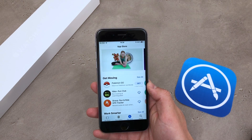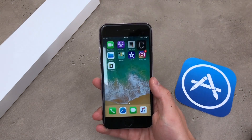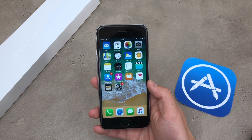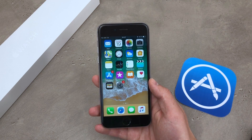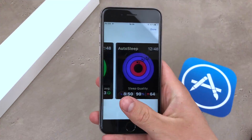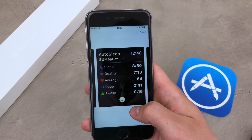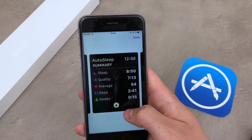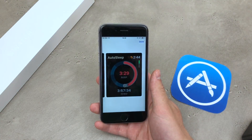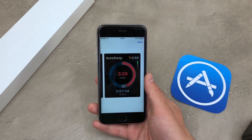Just like with everything, there are some good apps and some worse apps — they do the very same thing but one is better than the other. If you are really serious about tracking your sleep, you should maybe go ahead and pay for some of the applications. But if you want to do it for fun or short term, it probably won't pay off. One of the better apps is called AutoSleep Tracker. I will put links to both free and paid apps in the description.